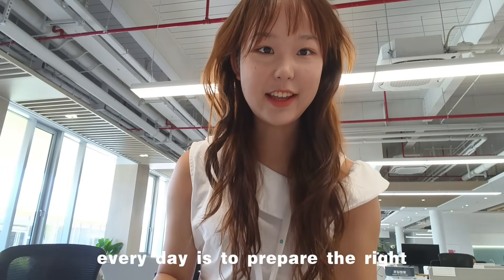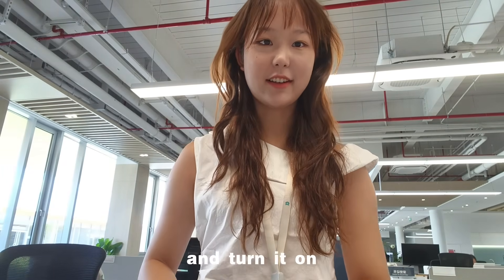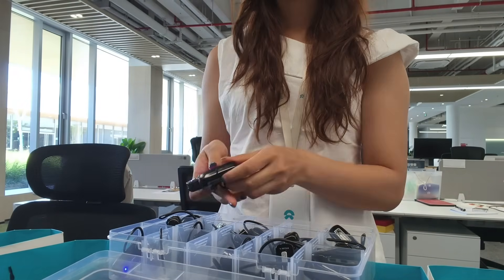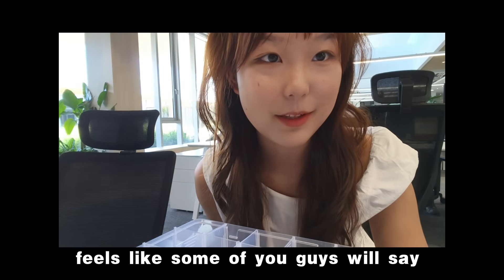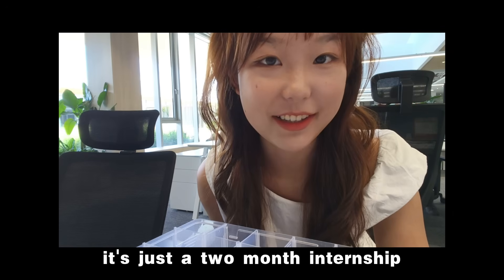So the first thing is to prepare the right number of earphones and turn them on — really easy. Some of you guys will say, wow, your job is very easy. Come on, it's just a two-month internship, how hard can it be?